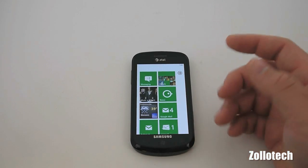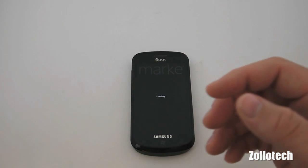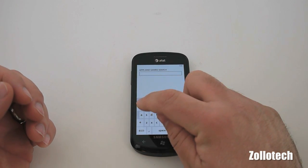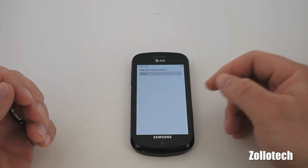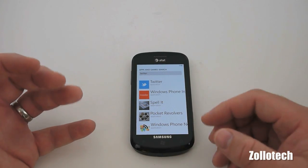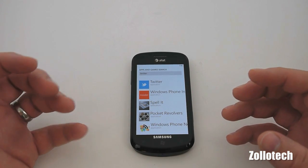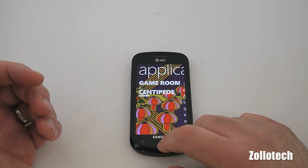One of the other improvements that's huge — and I don't know why they didn't do this to begin with — is the marketplace search. Let's go to the marketplace. Originally, when you searched for something, say an app, it would bring up applications, music, everything all in one screen, making it really difficult to find just applications. They've broken that down now. Here, I'll search for Twitter — and here's anything with the name Twitter in it, just apps. It works great.